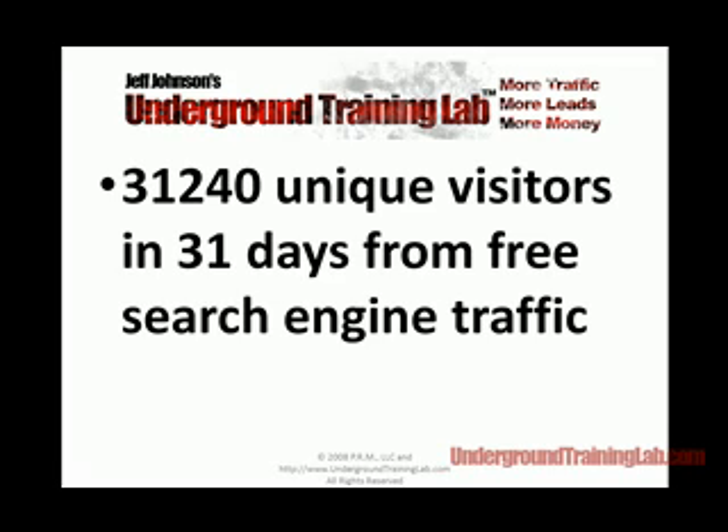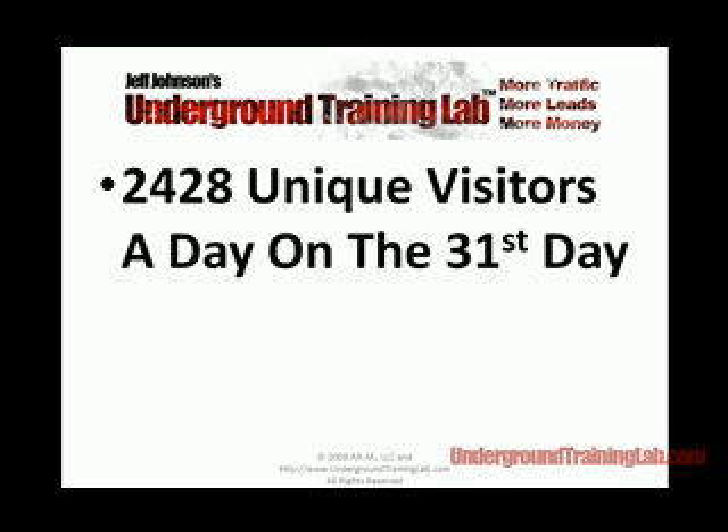31,240 unique visitors is exactly what we received in the first 31 days after we built one of these trial sites for our clients. The site's still live today, but in the first 31 days we picked up 31,240 unique visitors. My guys took less than an hour to build and promote this site. I'll show you how to do it for free — I'll cover it somewhat in this video tutorial and then on the site itself, in the email follow-up sequences, I'll tell you all about it.